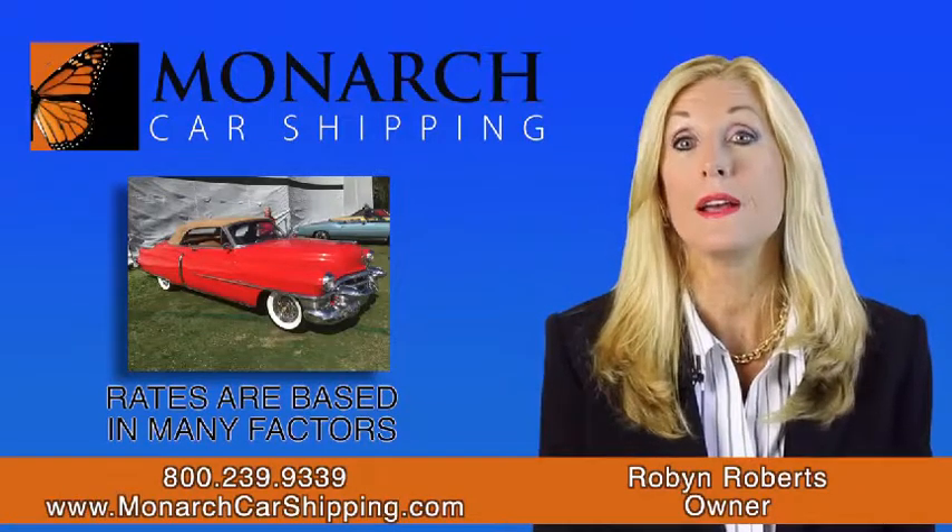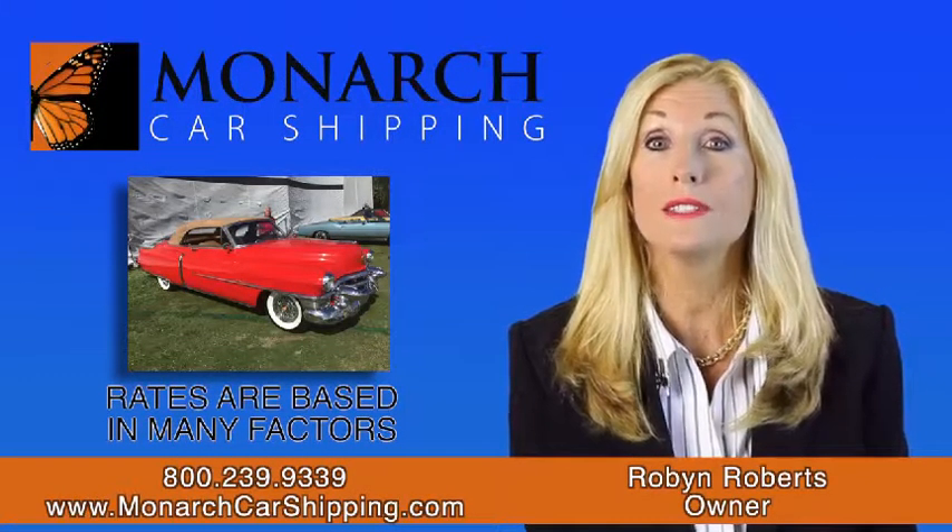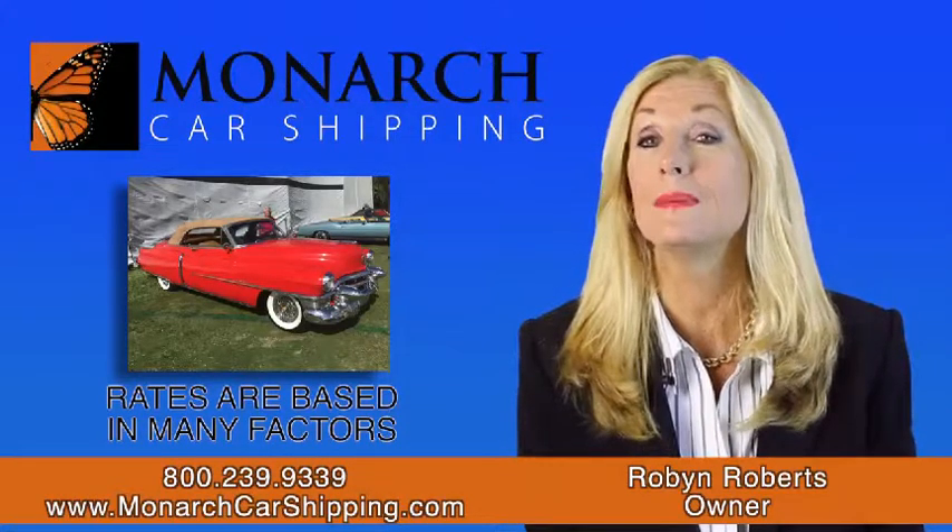Car shipping rates are based on many factors such as distance, fuel costs, vehicle size, and supply and demand.